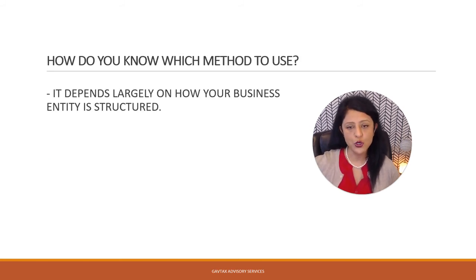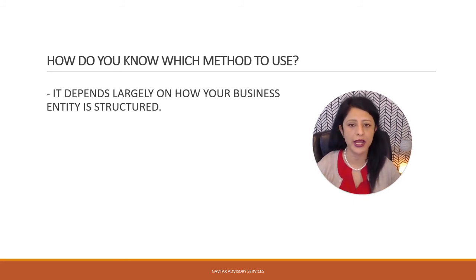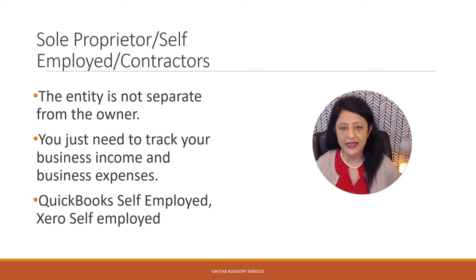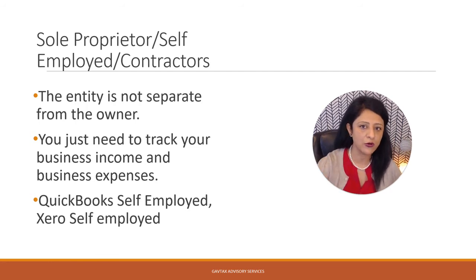How do you know which method is best for you to use? As a small business owner, it largely depends on how your entity is structured. If you happen to be a sole proprietor, a self-employed person, or even a contractor where the entity is not separate from the owner itself and you just need a system to track your business income and expenses, then QuickBooks self-employed and even Xero self-employed are highly recommended.